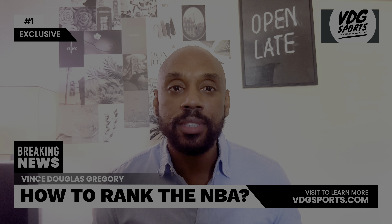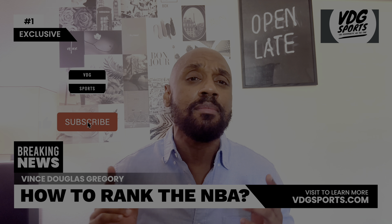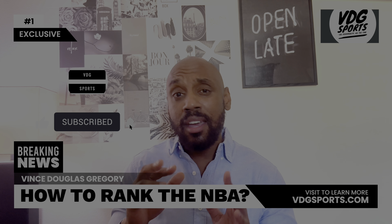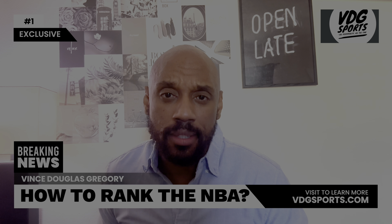Welcome, basketball enthusiasts, to the mostly scientifically accurate, totally unbiased, and hilarious guide on how to rank the NBA today.